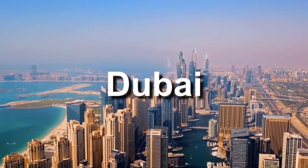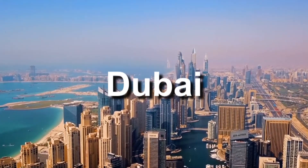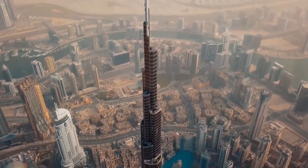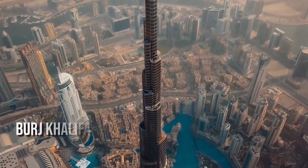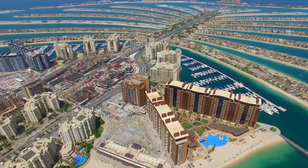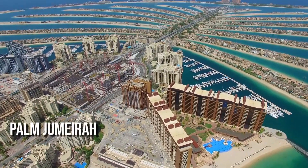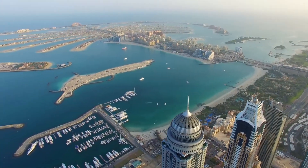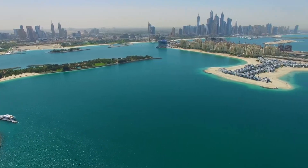Dubai, a place that symbolizes the word luxury at its core. What can't you find here? The world's tallest and one of the most expensive buildings is Burj Khalifa. Like that achievement wasn't enough, Dubai took things to a whole other level with Palm Jumeirah, stretching three miles into the Arabian Gulf and shaped like a date palm. Palm Jumeirah is an exotic island.